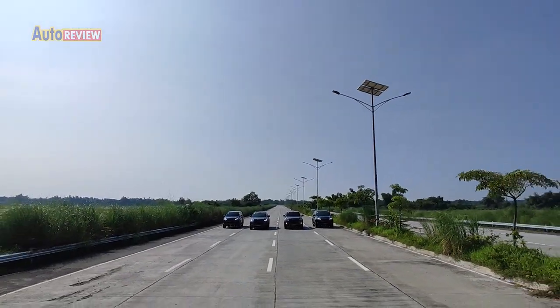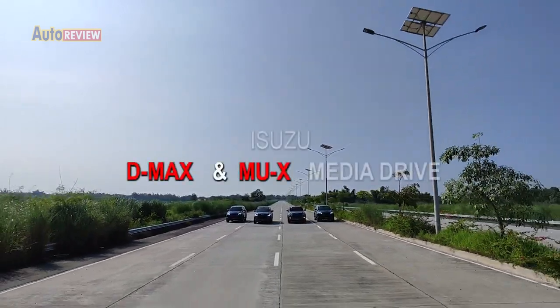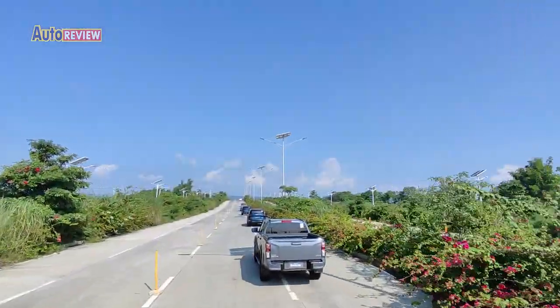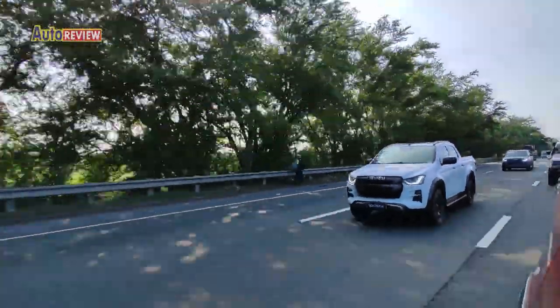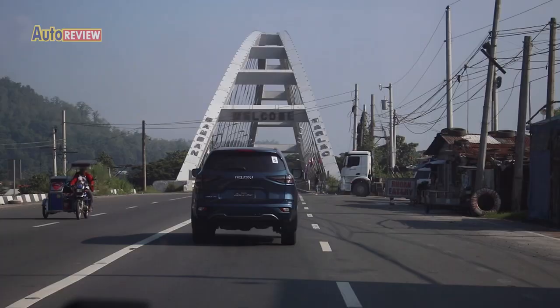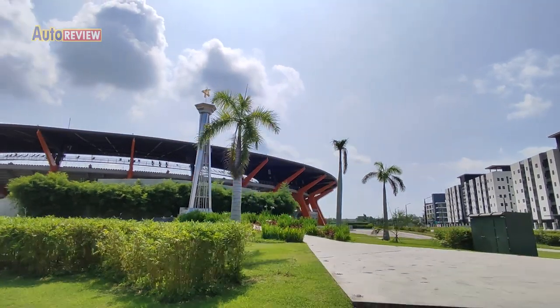Isuzu Philippines Corporation recently gave us a chance to take the D-Max and Mu-X for a spin. The two-day media drive to Pampanga, Tarlac, and Zambales highlighted the vehicle's Advanced Driver Assist System or ADAS. From Manila, we first headed to New Clark City Sports Complex in Capas, Tarlac.